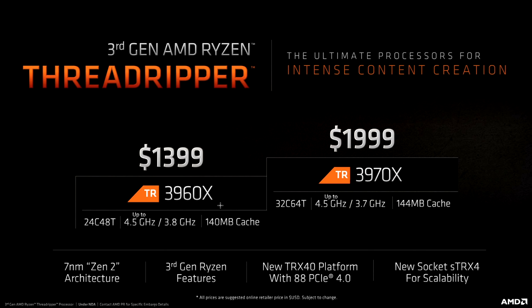The 3960X has a base clock of 3.8GHz and a boost of 4.5, while the 3970X has a base clock of 3.7GHz and also a boost of 4.5. Cache is 140MB on the smaller part and 144MB on the larger part. And the prices are $1,399 and $1,999 respectively.